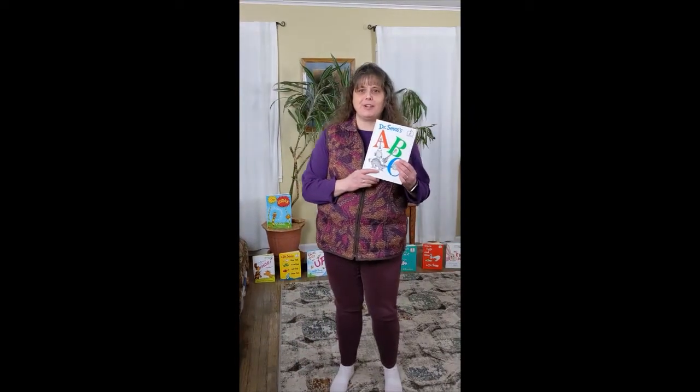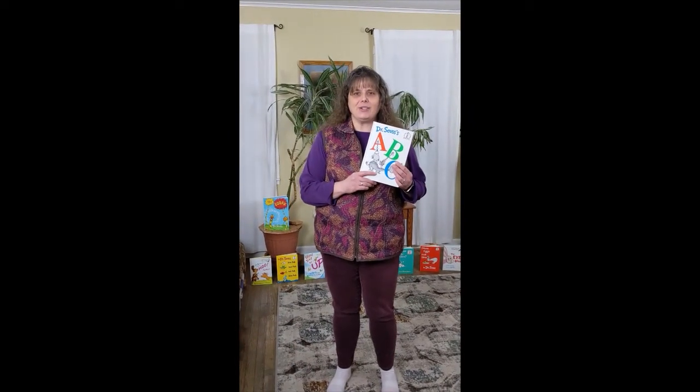Can you think of a book that makes your feet feel like moving? For today, I thought it would be fun to explore how we can move and groove while enjoying the silly rhymes and characters in Dr. Seuss's ABC book. It's a fun book for learning your alphabet and can also get your imagination going with some creative ideas to practice moving. You can try these ideas or come up with your own.